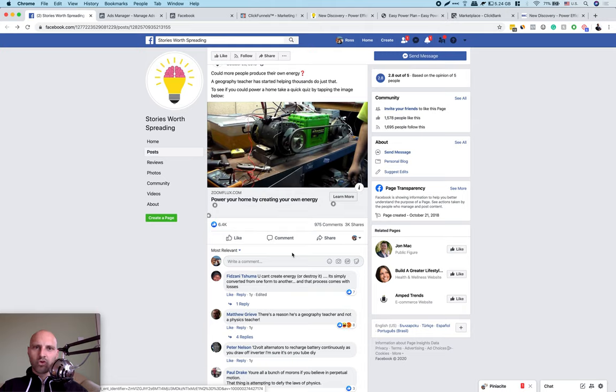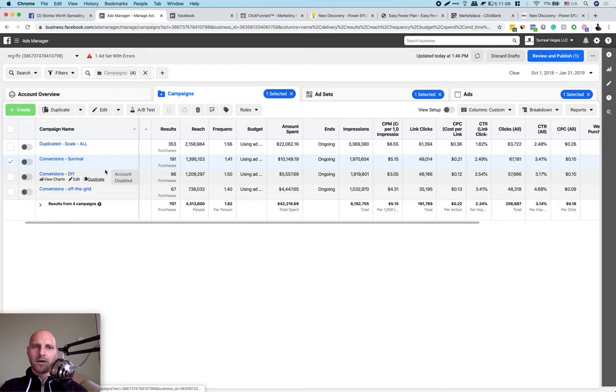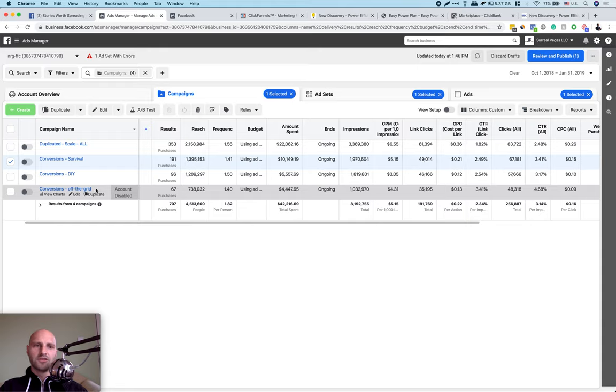Today I'm going to show you how to scale this even further and make a lot more money from your Facebook ads. Last time I showed you that I use interests. The main interests I used — this is my Facebook ad account with the $42,000 spent — I use DIY (do-it-yourself), survival, people who are interested in survivalism, and people who are interested in living off the grid. This is a very appealing offer from ClickBank for people in these three categories.